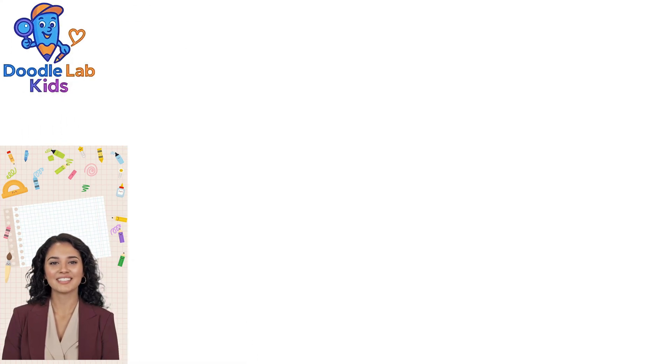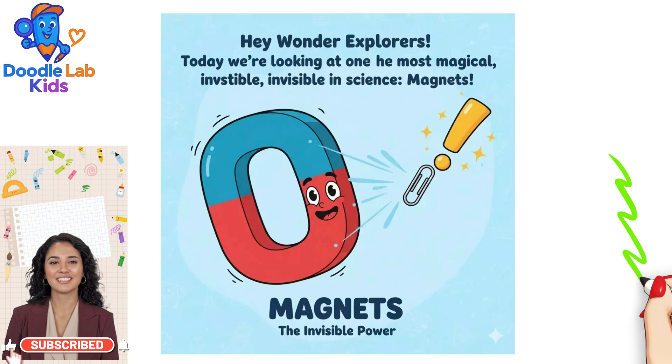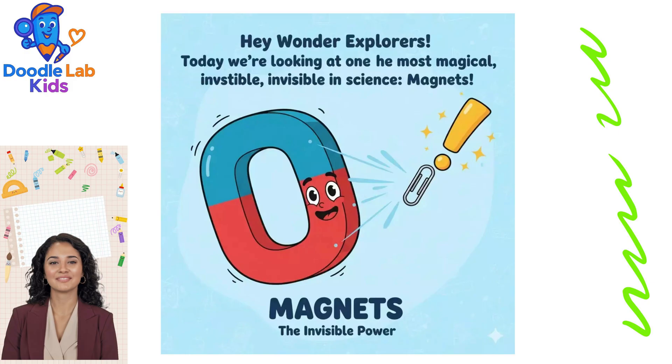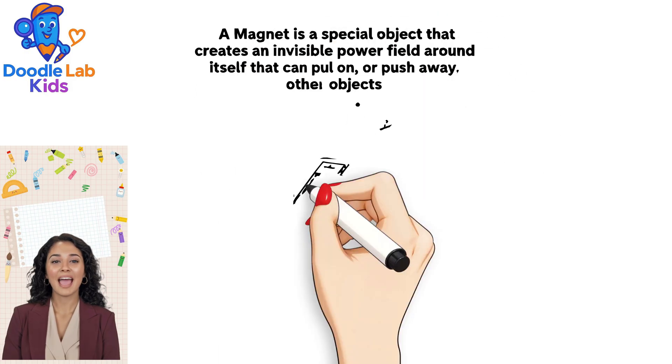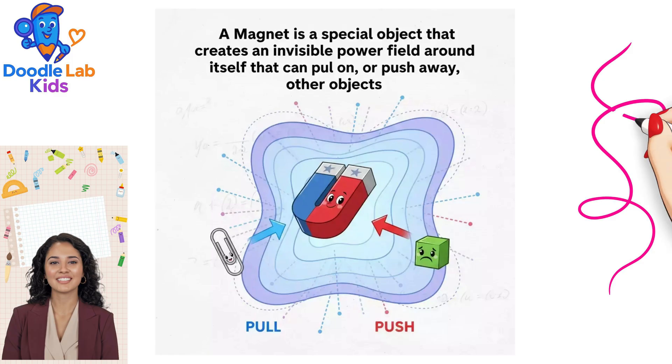Hey Wonder Explorers! Today we're looking at one of the most magical invisible forces in science — magnets! A magnet is a special object that creates an invisible power field around itself that can pull on or push away other objects.